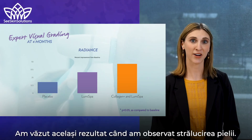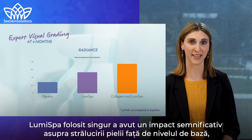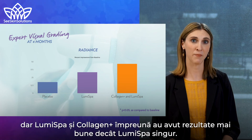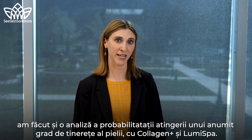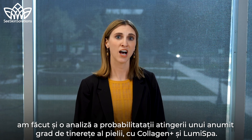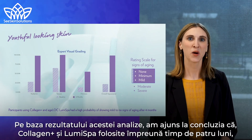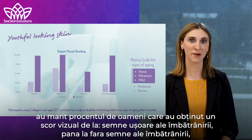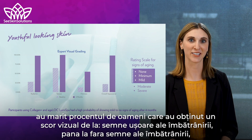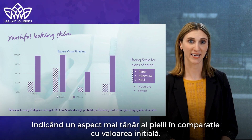We see the same pattern when we looked at radiance. The LumiSpa alone had a statistically significant impact on radiance over baseline, but LumiSpa and Collagen Plus together had better results than LumiSpa alone. Using the dermatology expert visual grading of the skin, we also did a probability analysis of achieving a certain degree of youthfulness. We concluded that Collagen Plus and LumiSpa together for four months resulted in a higher percentage of people achieving a score of none to mild visual signs of aging, indicating the appearance of more youthful skin compared to baseline.